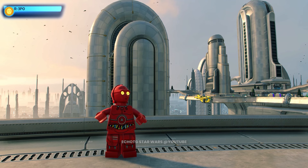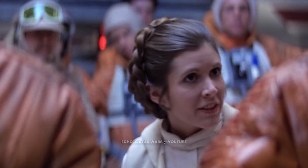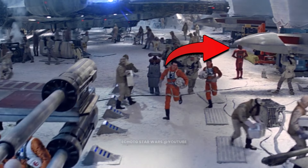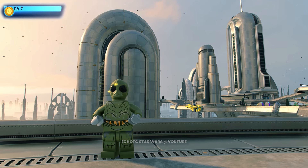This is R-3PO. R-3PO is a protocol droid serving the Rebel Alliance in its war against the Galactic Empire. Present on Echo Base during the Empire's attack, R-3PO aided the rebels in their evacuation.